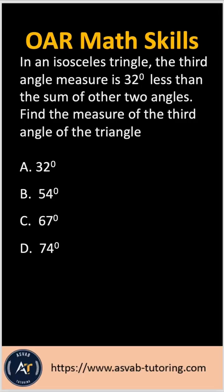Hey, future Navy officer! Let's practice another Officer Attitude Rating (OAR) math skills question for your Navy officer candidate test. The question says: in an isosceles triangle, the third angle measures 32 degrees less than the sum of the other two angles. Find the measure of the third angle of the triangle.